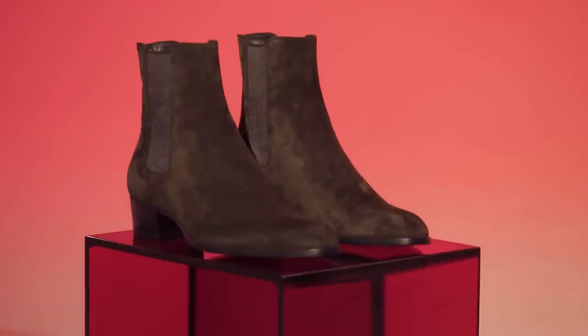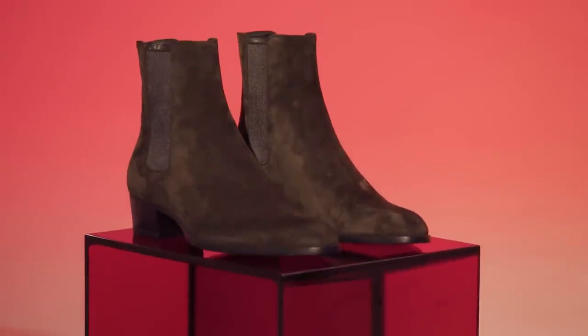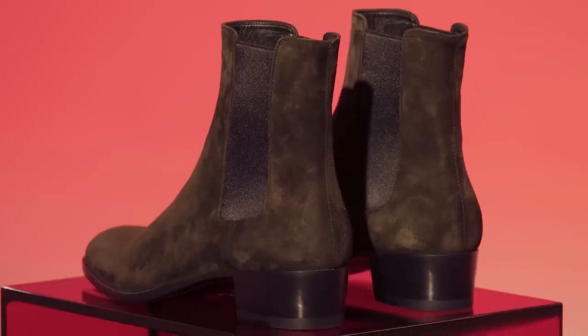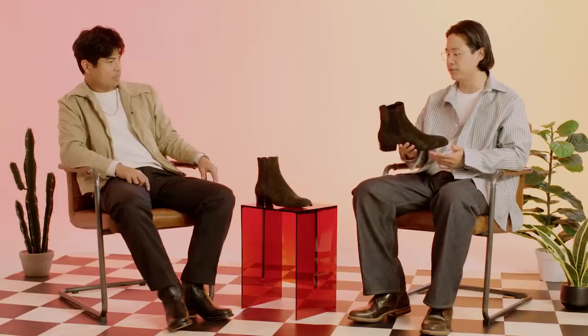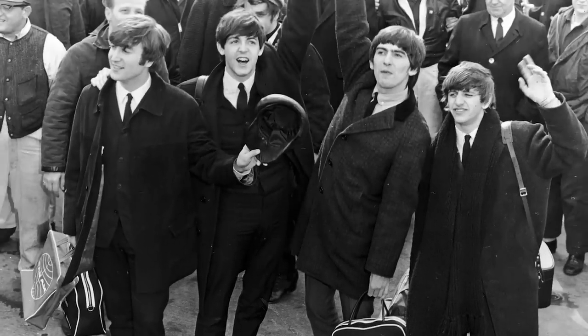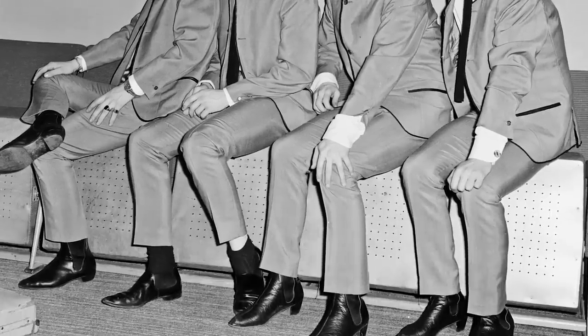Saint Laurent Wyatt Chelsea boot. On the extreme other end of the spectrum from where we started, these Saint Laurent Chelsea boots are super sleek. They're really not meant for any kind of bad weather — these are made for going out, for looking and feeling awesome, for feeling like a badass. Chelsea boots were really cemented into pop cultural history in the 60s; they were called the Beetle Boots and have been associated with rock ever since, and you can kind of see why.